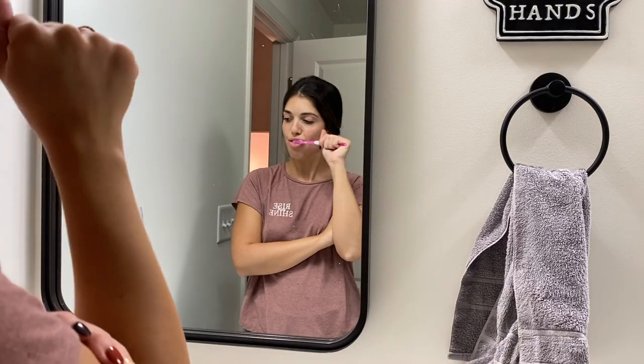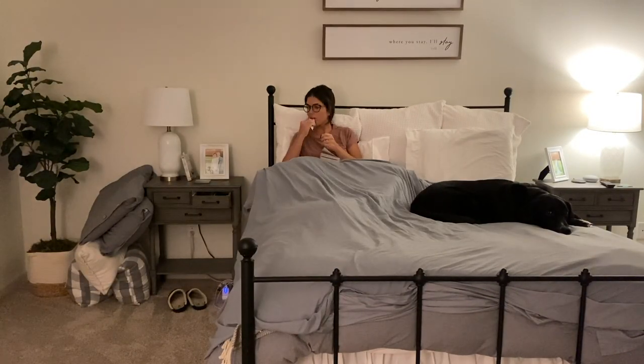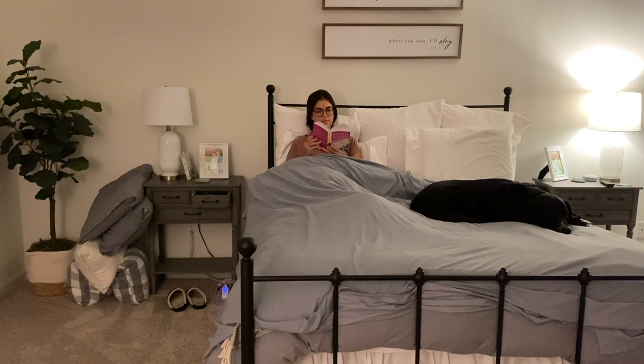Then I brush my teeth and take out my contacts, just get ready for bed. Tonight I decided I wanted to read, so I got my book, got comfy in bed, and just sat there and read for probably 20-30 minutes. I read until I get tired — it helps me unwind and it's better than looking at a phone screen. I really like the books I'm reading so it was a good way to end the night.